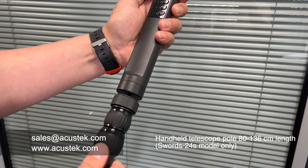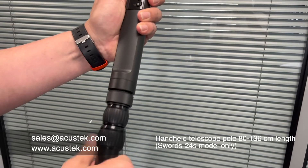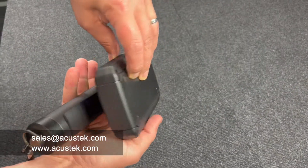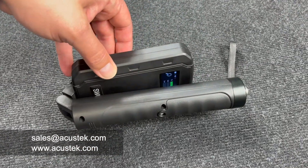A modification SORD24S comes with an extendable rod providing 80 to 136 cm in length. When the device is folded for 5 seconds, it will automatically shut down to avoid unnecessary power loss.